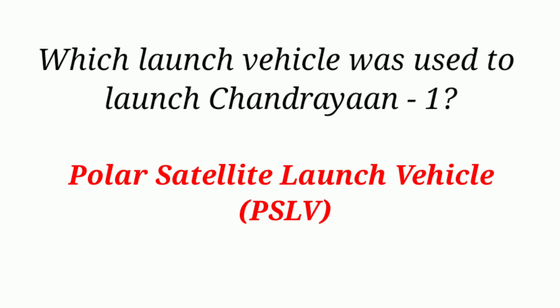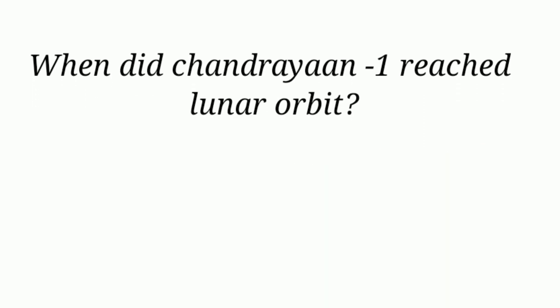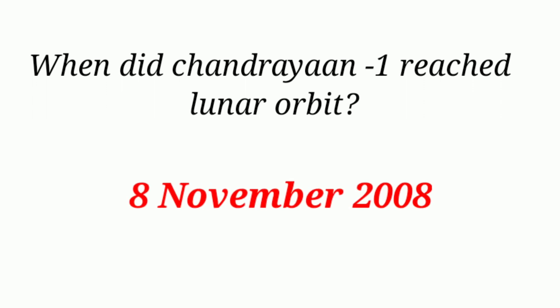When did Chandrayaan-1 reach lunar orbit? 8th November 2008.